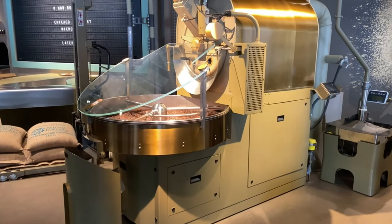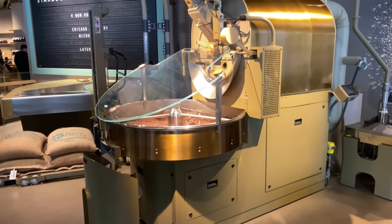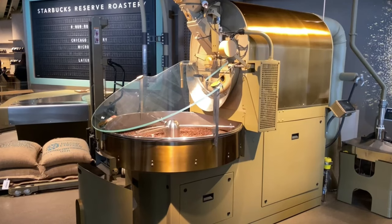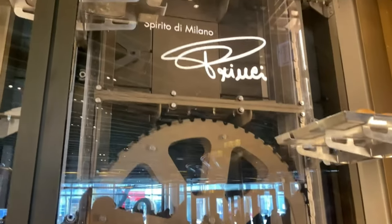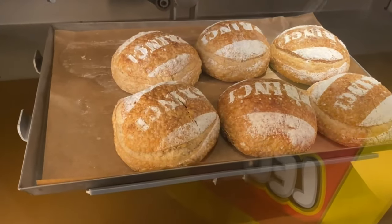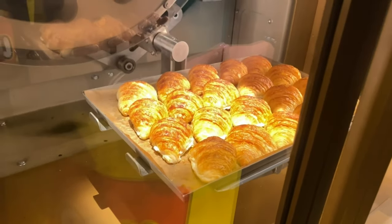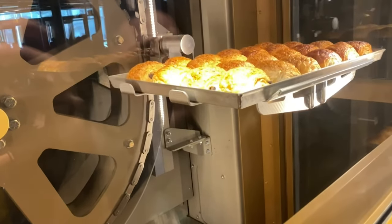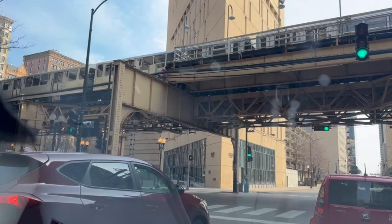I want to mention that we didn't film too many videos in the LEGO store because there were a lot of children and families, and we don't want people in the video unless they consent to it. Sorry if there wasn't enough LEGO-specific content - we were at the store, just trying to respect everybody else's privacy and not be in the way. It's one of our favorite stores, so please go visit it, but remember that people are trying to have a good time with their families too.